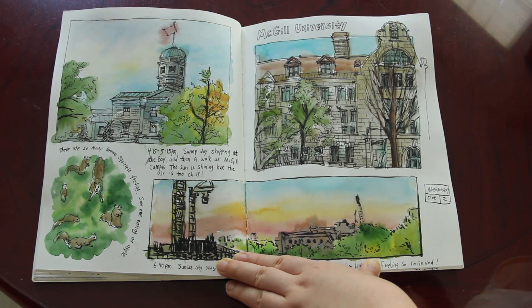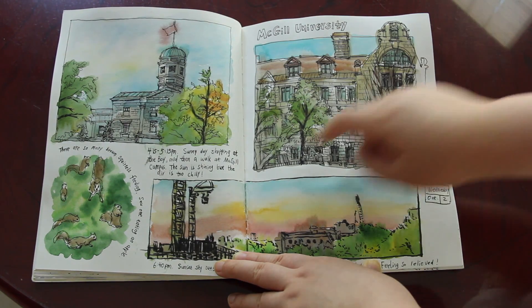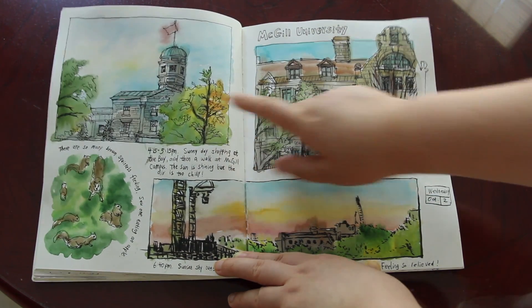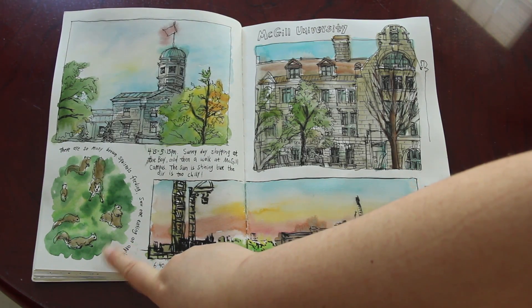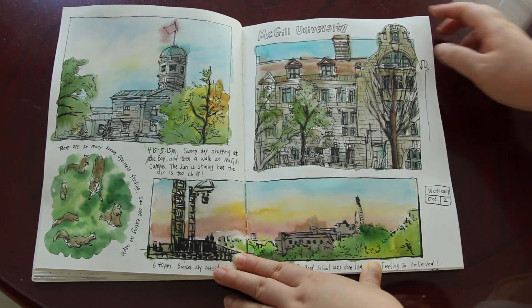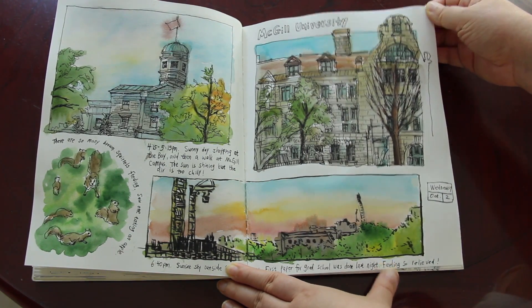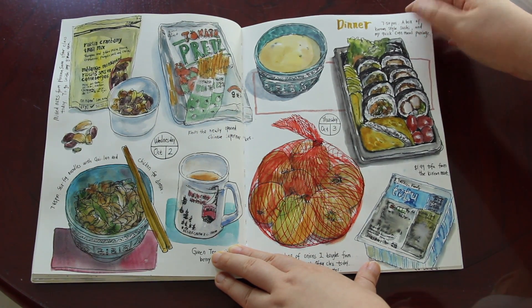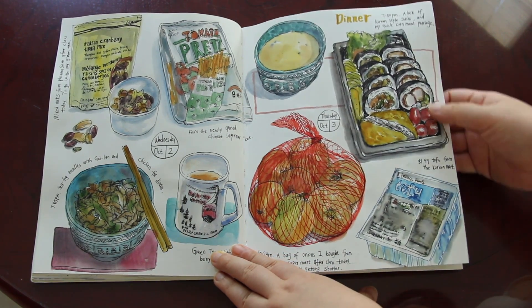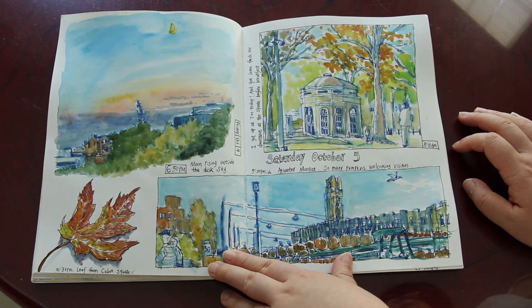This one was done around the first day of October 2019. I was walking around McGill University and sketched the main building on campus and another building on the side. I spotted a squirrel — there are lots of squirrels in Montreal. And then back home I sketched the sunset sky in a little panorama. More food and drink sketches from October the 2nd to October the 3rd, and some more sunset sketches.